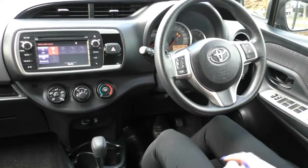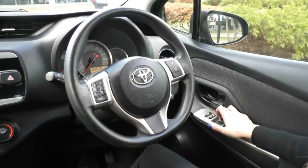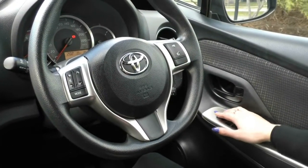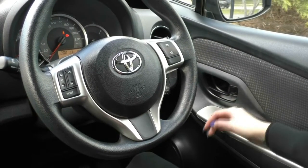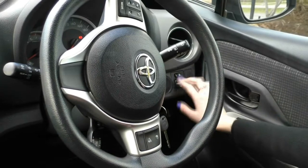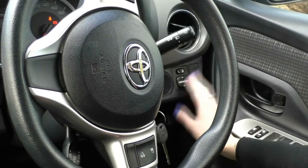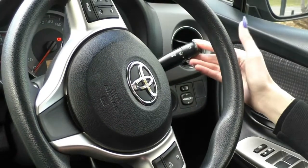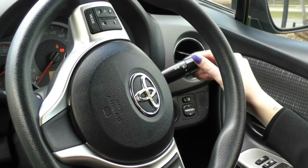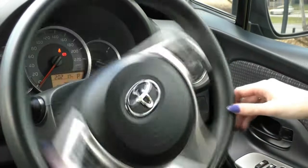Inside the Yaris now, starting on our driver's side door — we've got all four power window controls, with the driver's side being automatic up and down. Just above that, we've got central locking and a window lock, so if anyone in the back is being annoying with the window, you can lock them out. We also have power mirror controls, and on the right-hand stalk we have our indicators and all headlight controls. This model has automatic headlights, so you can just flick it to auto and let the car do the work.